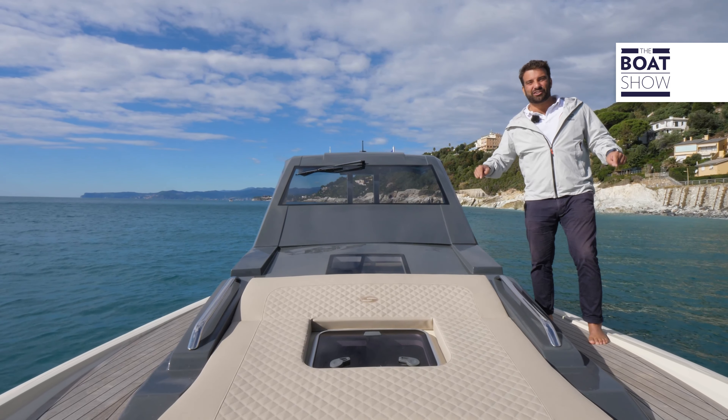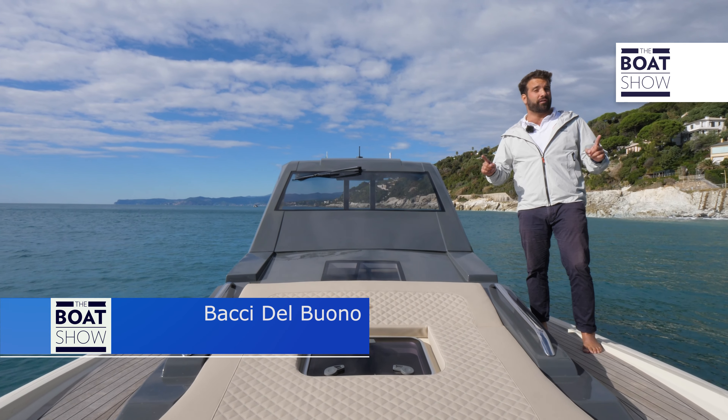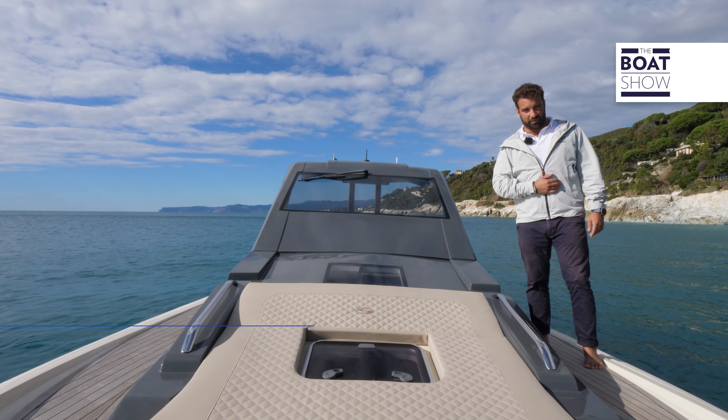If the market demands, shipyards have to do only one thing: fulfill their customers' dreams. On that note, this is the new Scana NV1200HT, and today I came to Varese in Italy to test it out. Welcome to the Boat Show.